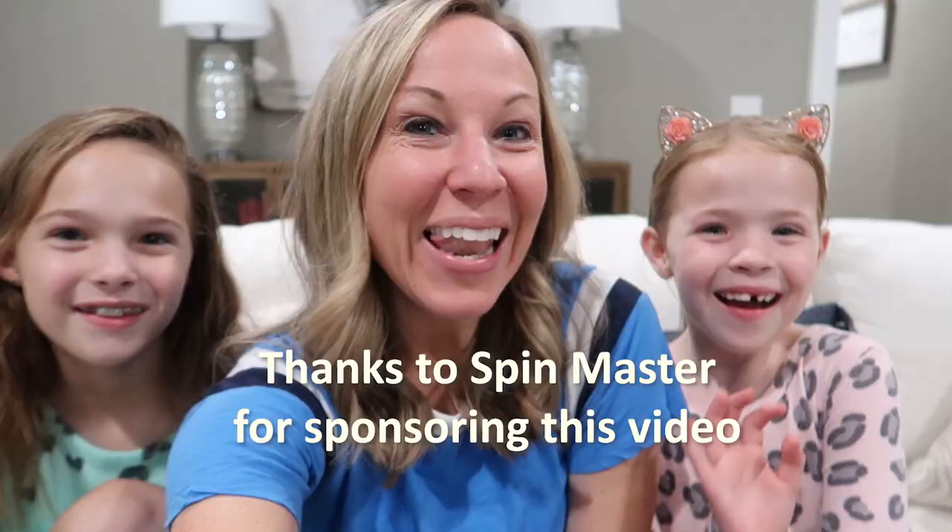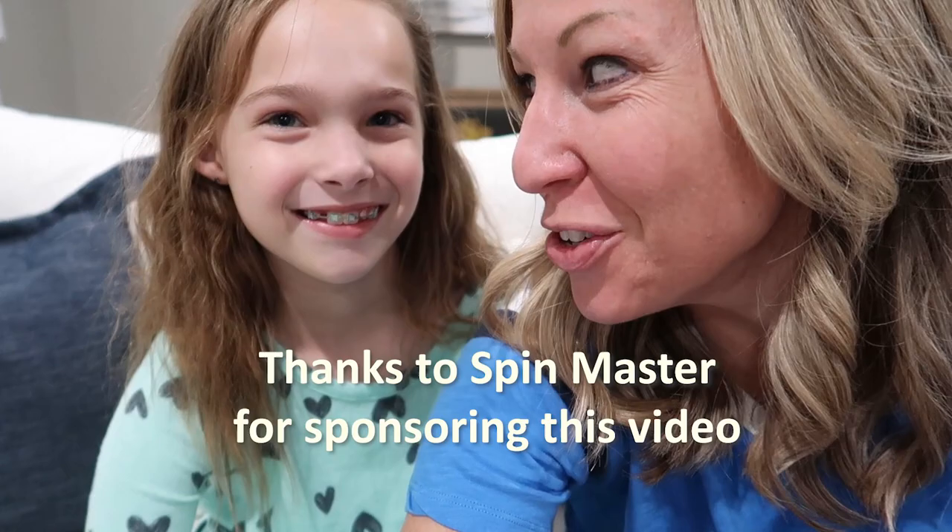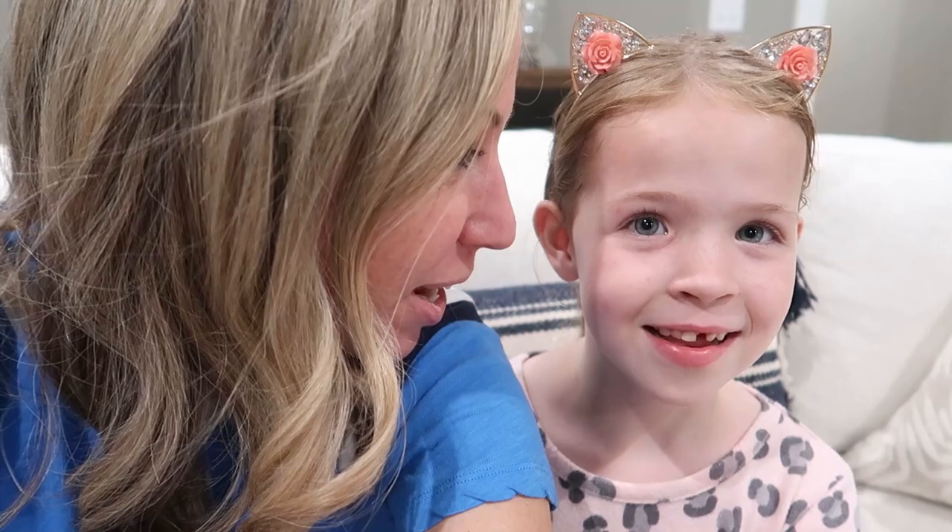This video is sponsored by Spin Master. Hello everyone! We have a new member of our family. Addy, do you have a new baby brother or sister? No. Maya, did we adopt another pet? No, Sandy is way too much for another pet. But we have a brand new baby owl.